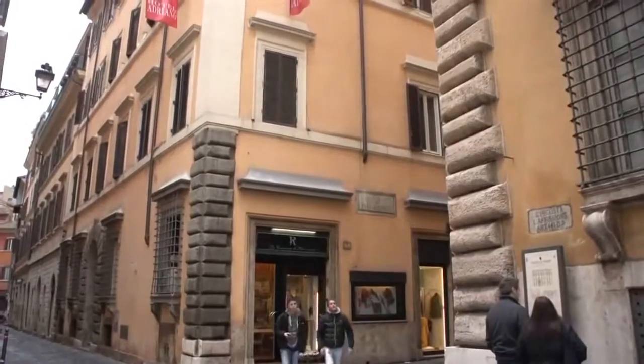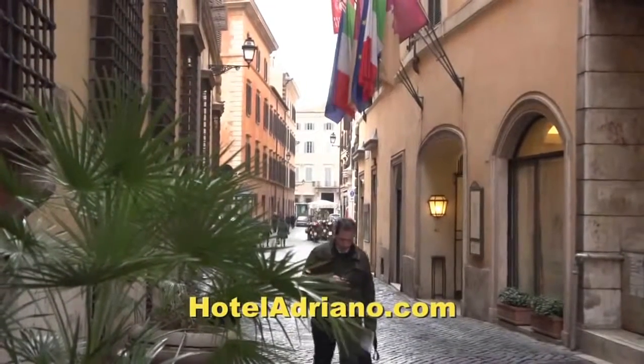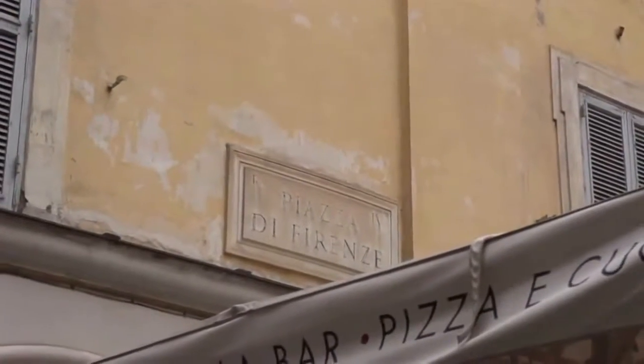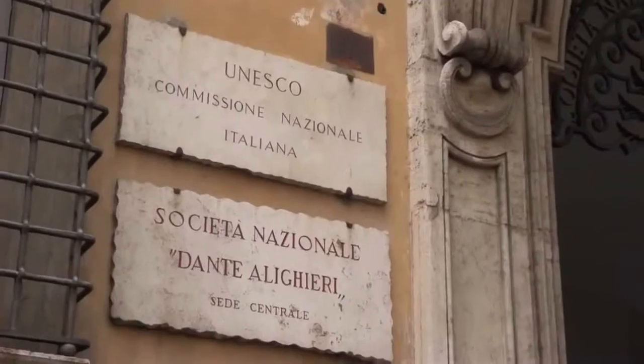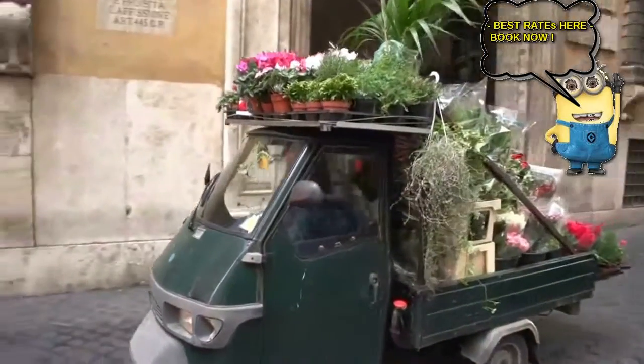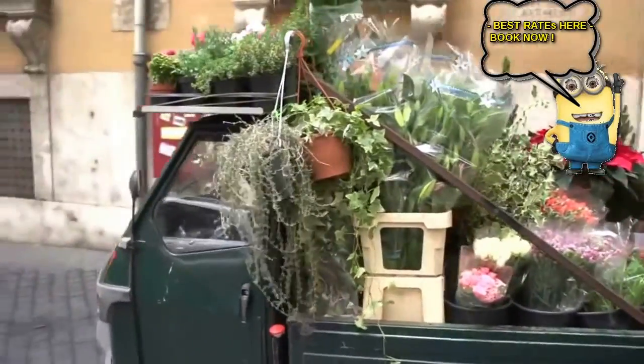The hotel was created nearly 40 years ago by the Ritchie family, who still owns and manages it. The neighborhood is filled with authentic charm — there's a UNESCO Heritage headquarters nearby. These tiny trucks are kind of amusing to the visitor but they're very typical for Romans.